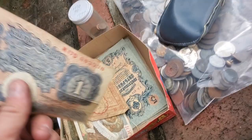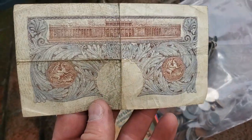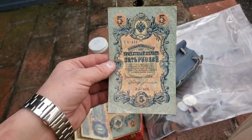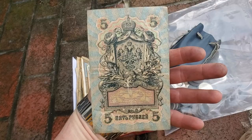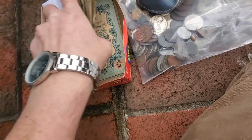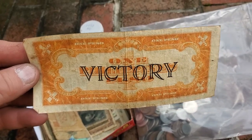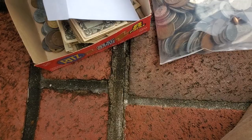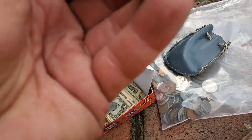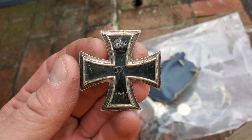Holy cow, this Bank of England one pound bill is amazing! Holy cow — what's this Iron Cross situation? Oh yeah, that's original — that's the real deal. Wow. It belongs in a museum.